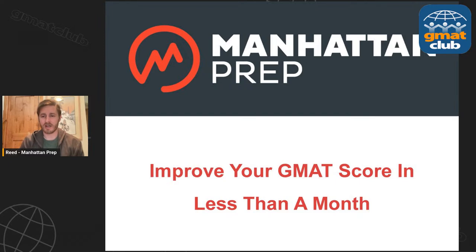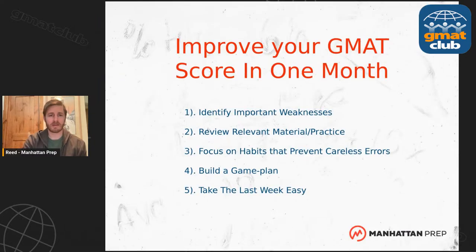We're going to talk today about improving a GMAT score in less than a month. So let's say 28 days — I have four weeks to go. What can I do to improve my GMAT score? Now, up front I want to be clear: I'm not talking about starting and stopping within a month. I'm assuming that this month is coming after a bit of study already.